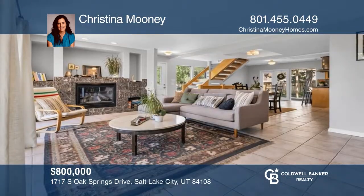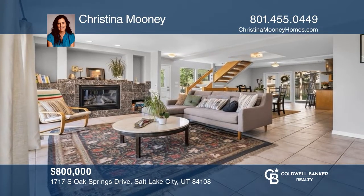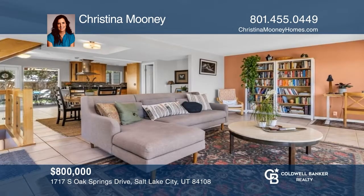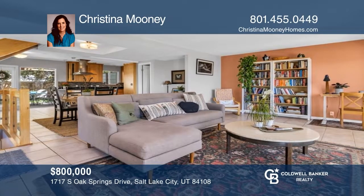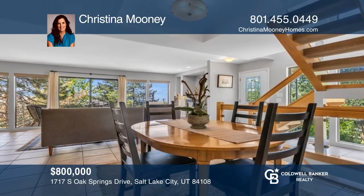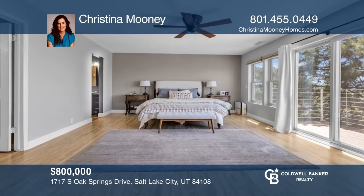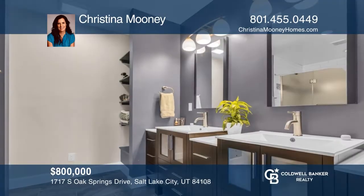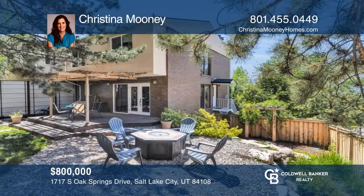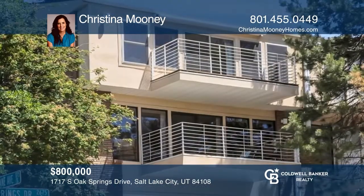Don't pass up a rare opportunity to own this unique home in the coveted East Bench Foothill neighborhood of Salt Lake City. This 2,100 square foot townhouse with three bedrooms and 2.5 bathrooms is loaded with amazing views of the valley. The main level has a balcony off the large living room, an updated kitchen, a convenient bathroom, and French doors leading to the patio. The private backyard has a pergola, mature trees, and a zen-inspired garden. Christina Mooney would love to tell you more.